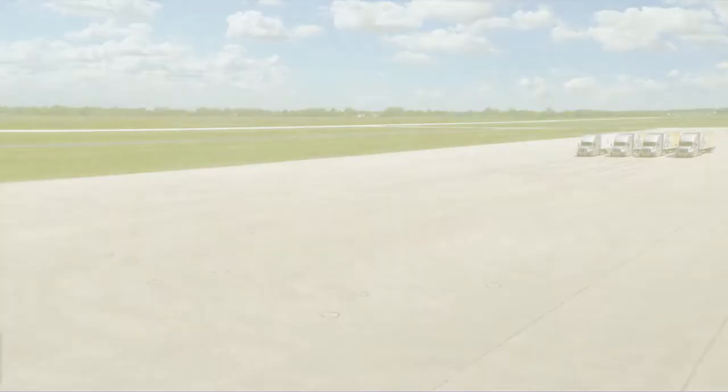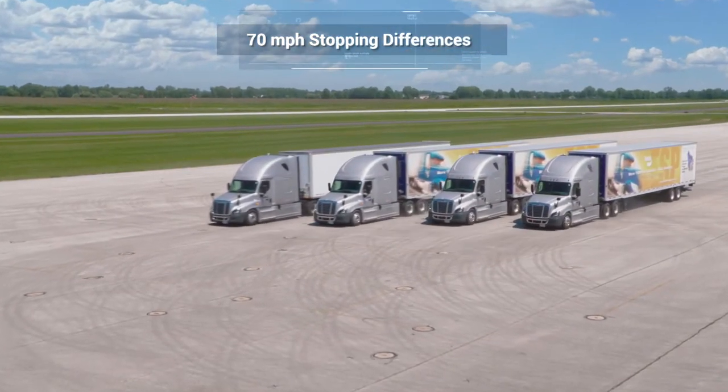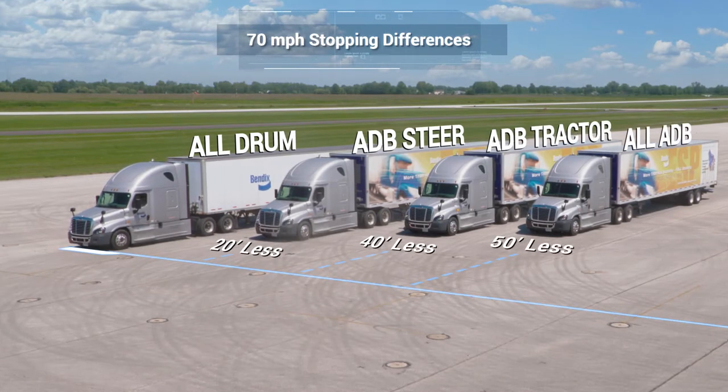Now, just by increasing your speed by only 10 miles per hour, the differences are even more dramatic. The results show a difference of 50 feet from all drum to all ADB. More than three car lanes.